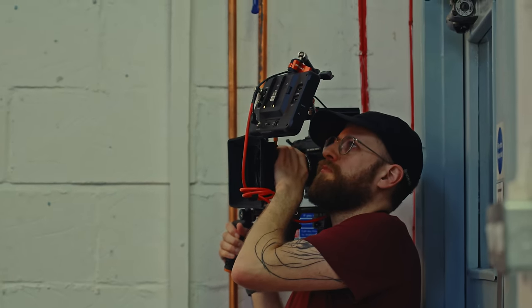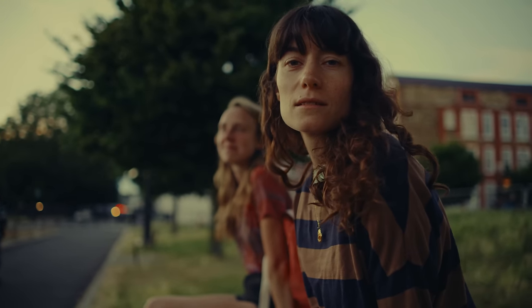Just a quick note before we get into this — yes, I know Nikon just bought Red, but I'm not really going to touch on that in this video. This is all about the Komodo, so let's get into it.